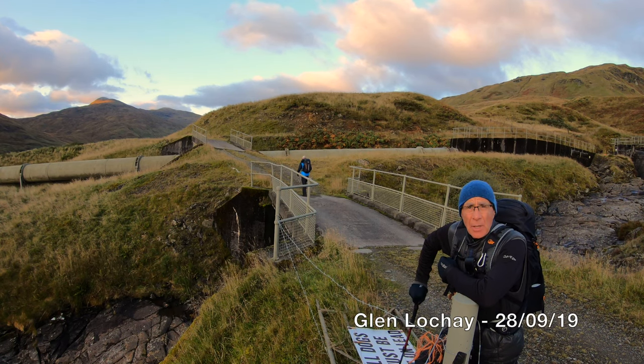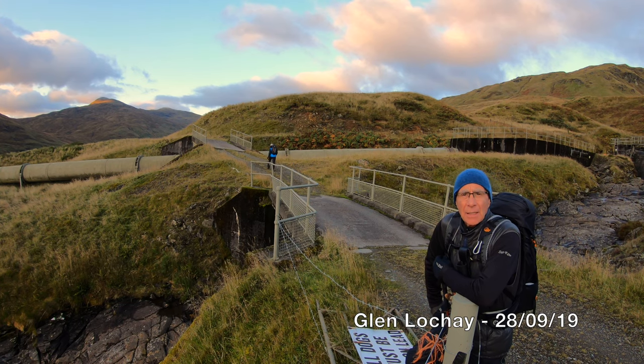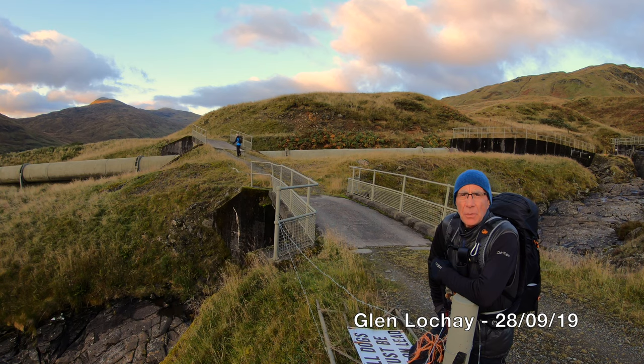Good morning, it's the 28th September 2019 and Mike and I am back up at Glen Lockie. We were up here a couple of weeks ago and got a good soaking.